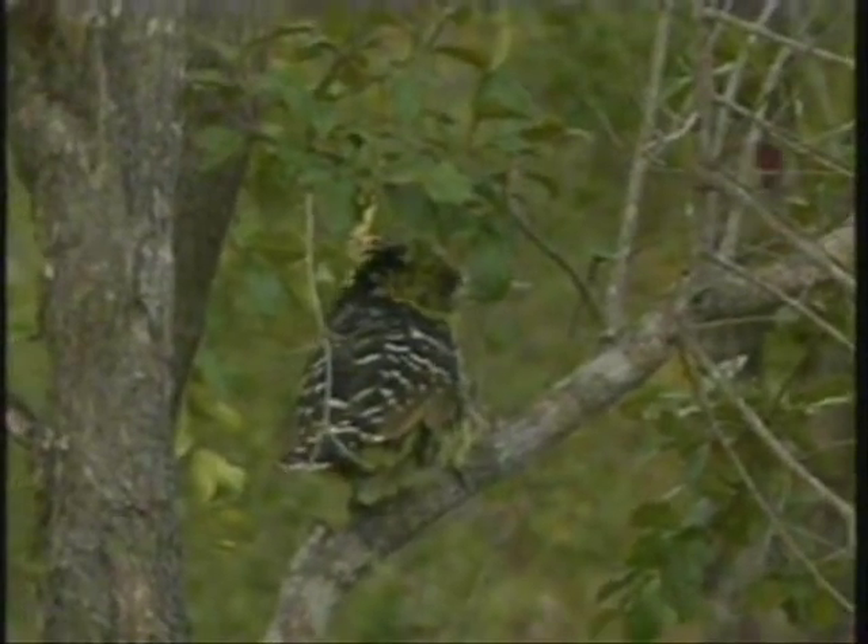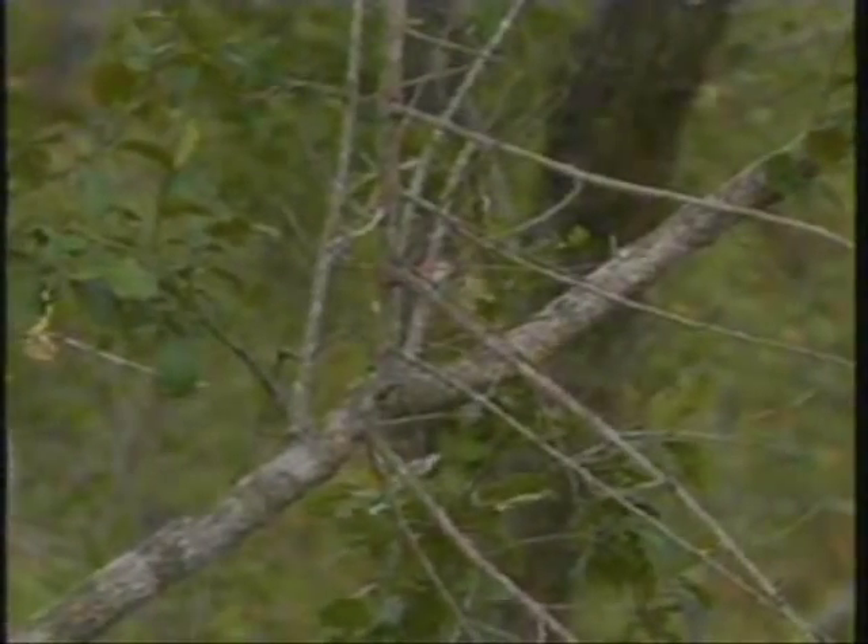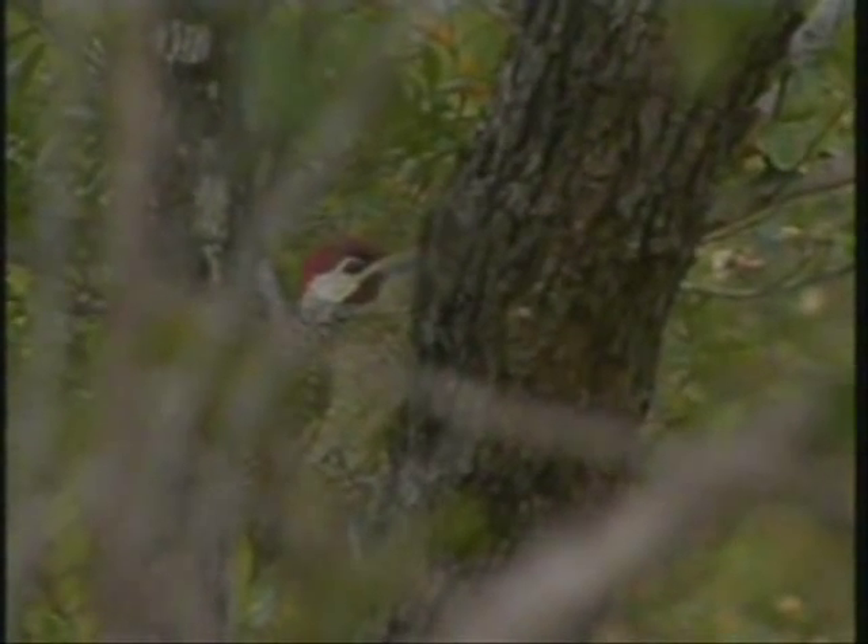Looking through the twigs, you can see the red of its head there. It's a cardinal woodpecker — actually, looks like maybe a golden-tailed woodpecker. I was just trying to see it through the twigs. Cardinal is a little bit smaller; you get a variety of woodpeckers out here. The bearded, the golden-tailed, and the Bennet woodpecker — all three of them quite similar.